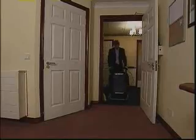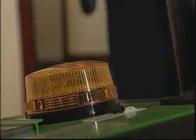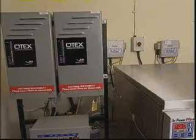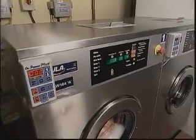Ozone doesn't just kill bacteria in the wash. At higher concentrations, this portable ozone machine can be used to disinfect an entire room — curtains, carpets, the lot. It's also effective at getting rid of odours. Ozone is created at much larger, more concentrated levels and pushed out into the room. When it comes in contact with any bacteria on the surfaces, it kills that bacteria in the same way as in the washing machine.